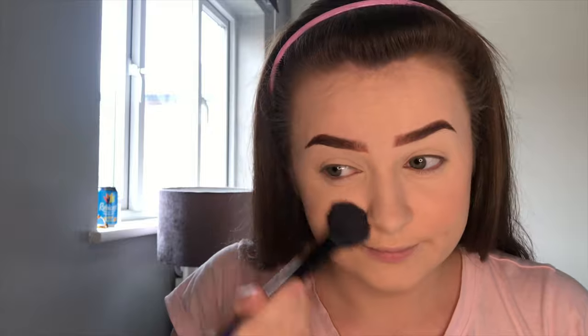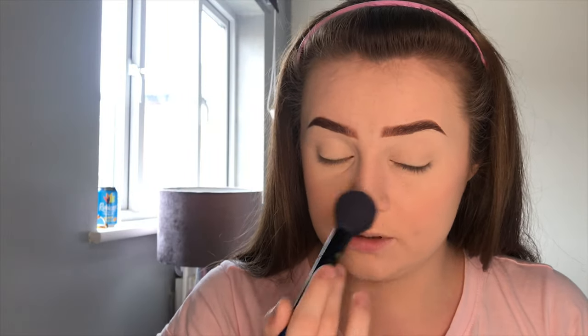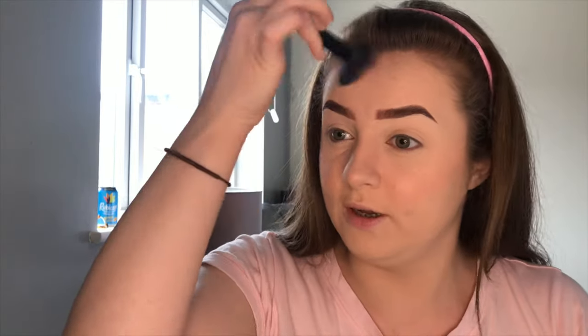The blusher I'm going to be using is the Milani Luminoso Blush, and I'm literally going to put this all over my face. I take my usual brush and apply it to the usual cheek area, and I also take it across the bridge of my nose, a little bit on the tip of my nose, and then also to my forehead — just to add a subtle flush of color.